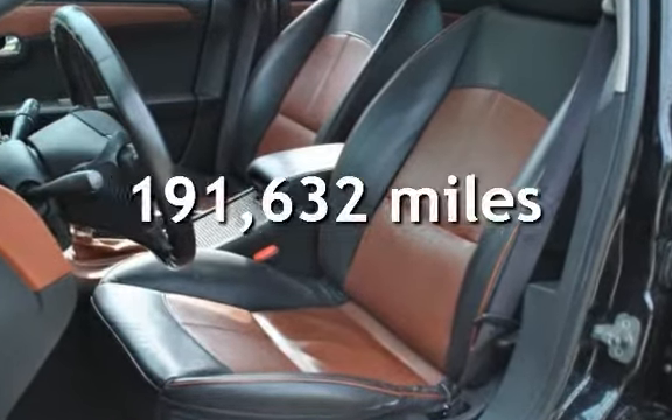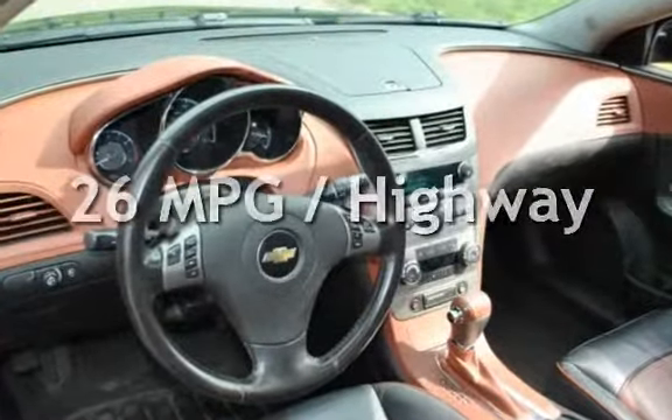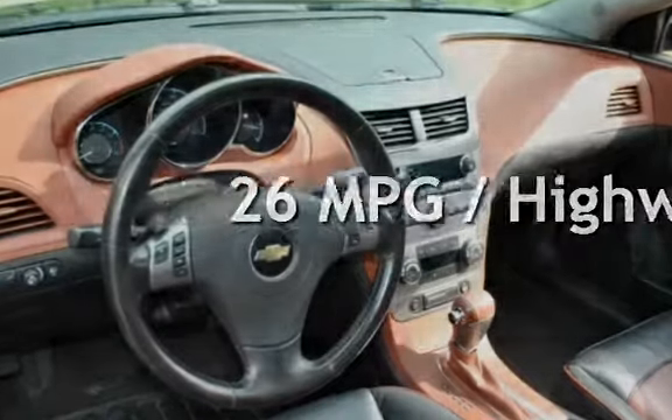This Chevrolet has less than 192,000 miles on the odometer. Estimated fuel economy for this vehicle is 17 miles per gallon in the city and 26 miles per gallon on the highway.